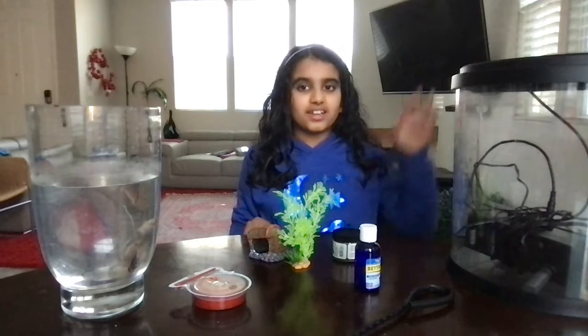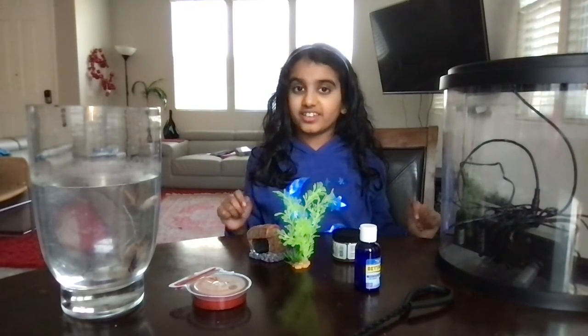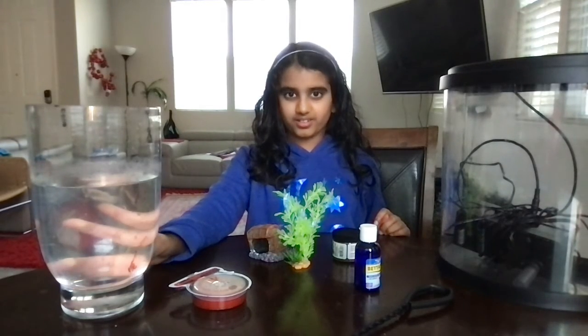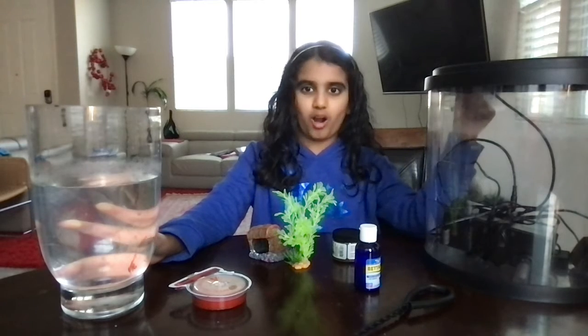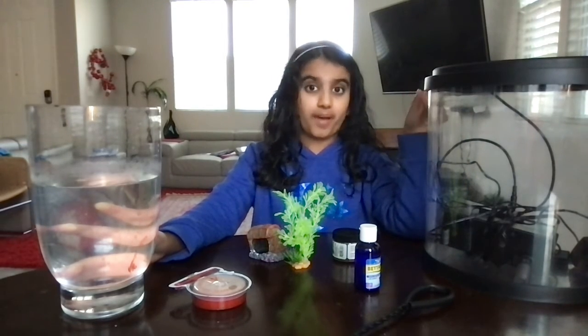Another thing you need is a tank. I got two kinds of tanks here. This one's not really a tank — we just found it lying around in our house, so we used it for Sparkles. This one's like a proper tank we use for our other fish. This proper kind of tank I got from PetSmart, not Petco.